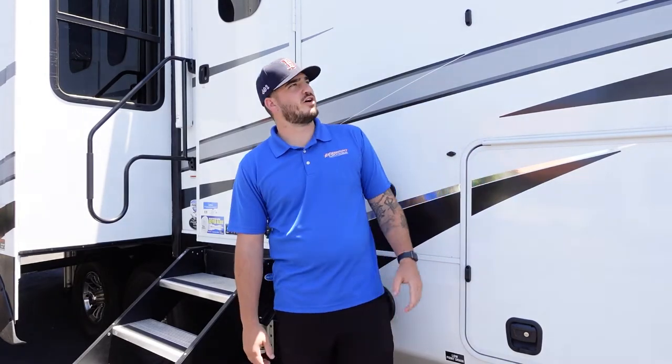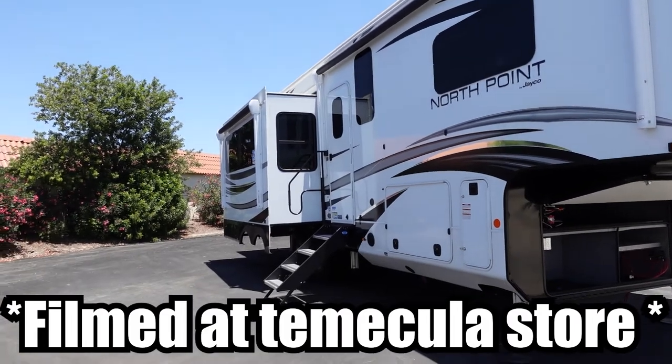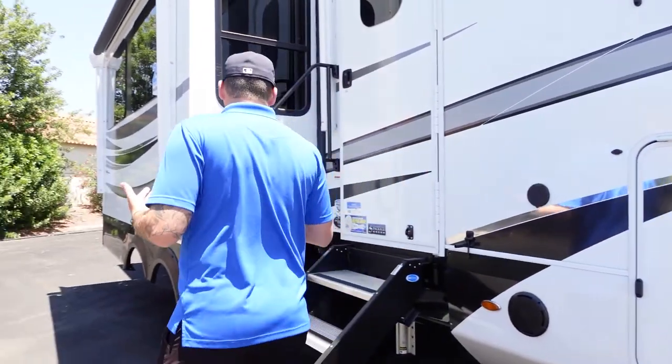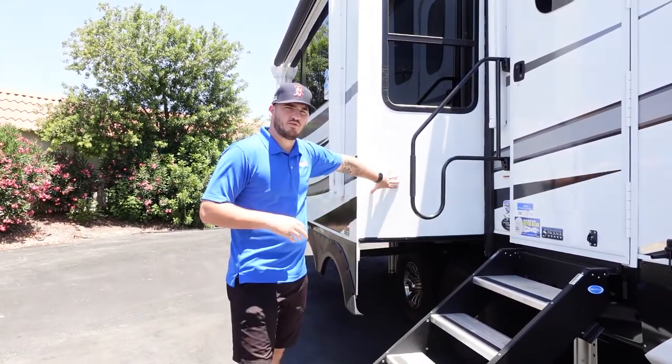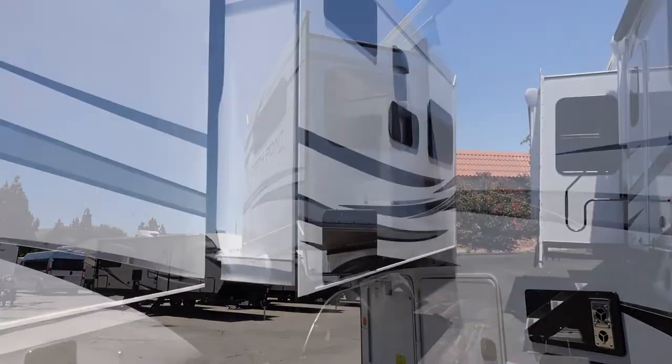Today we're going to be going over our Jayco North Point fifth wheel. This model is a 310 RLTS — about 30 to 31 feet — and RLTS stands for rear living triple slide. This unit comes with three slides: one on the passenger side and two on the driver side, which we'll dig into a little later.